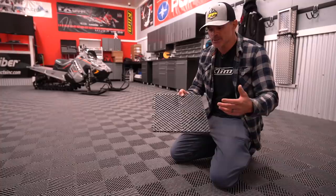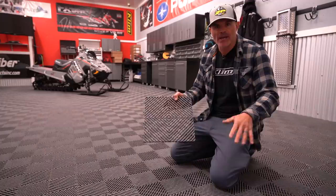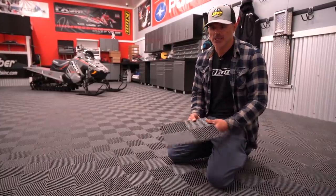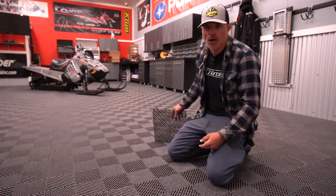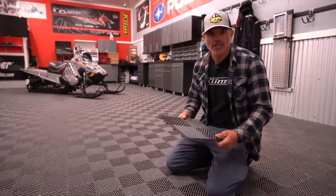What's cool is the water, the snow — as it's melting off your sleds through the night — will just drain below the tiles. If you've got a floor drain in your shop, all you're looking at is this clean surface. This is two years of carbides going in and out of this shop, and the RaceDeck product is just absolutely awesome.